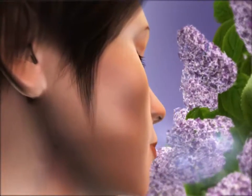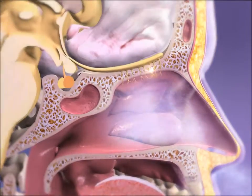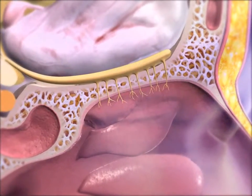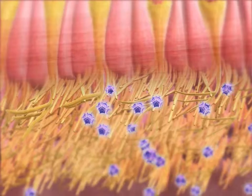The process of olfaction, or smelling, begins with hair-like cilia that line the nasal cavity. This lining is called the olfactory epithelium. As air enters the nasal cavity, some chemicals in the air bind to, and activate, nervous system receptors on the cilia.